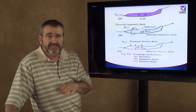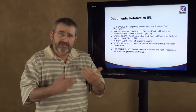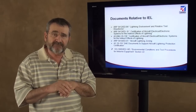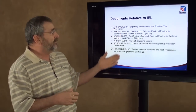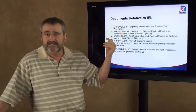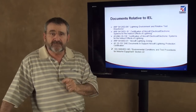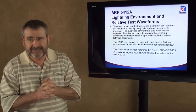There are lots of documents related to how to protect the airplane from lightning: how we define the lightning environment, how we define the test procedures. There's an environment document, there's a test document, and there's DO-160, which talks about how to test equipment. There's lots of guidance out there.